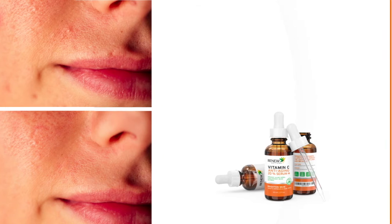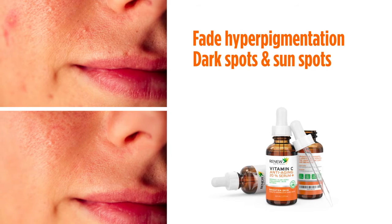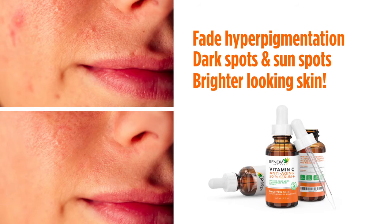Two, our doctor formulated serum can help fade hyperpigmentation, dark spots, and sunspots for brighter looking skin.